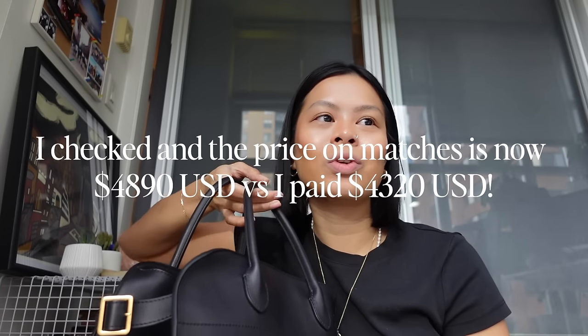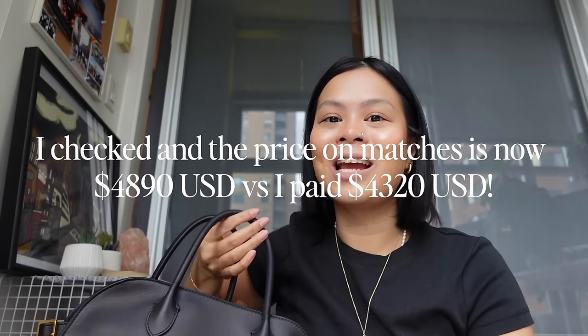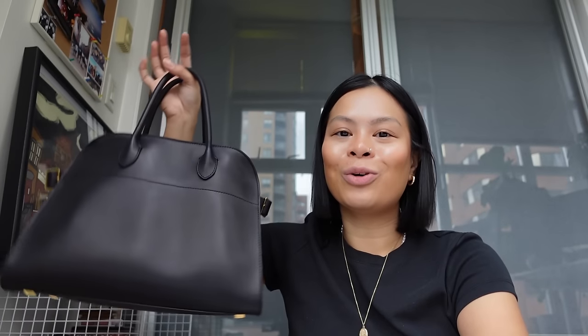I will put the price that I paid in USD on the screen. This is definitely a big treat-yourself moment for me — I think this might be a really early birthday gift, since my birthday is in May. I have a feeling that because of the rise in popularity of this bag, they might do a price increase, and I just don't want to pay any more than what it already costs today because it is an arm and a leg. I'm definitely going to be enjoying wearing this bag. If you guys have any questions, please let me know in the comments down below. If you enjoyed this video, please give it a thumbs up and subscribe if you haven't already, and I will see you in my next one. Bye, you guys!